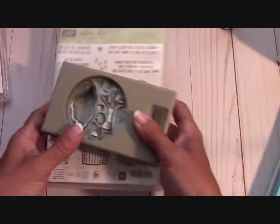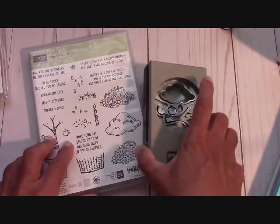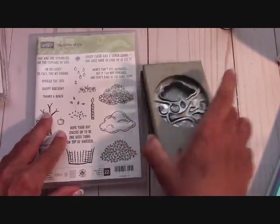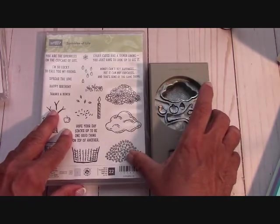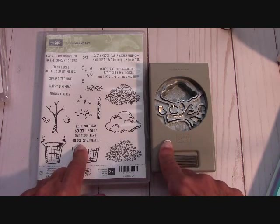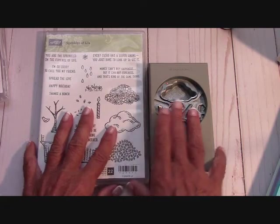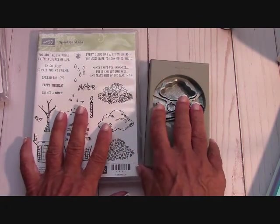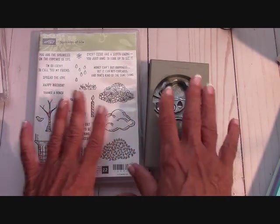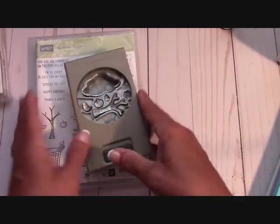Next is the Sprinkles of Life, and this comes with the Tree Builder Punch. This is $30.00, $7.00 for shipping - this is pretty heavy. I might put this in a priority envelope because of the weight. So it's $37.00 total, shipping included - $30.00 plus $7.00 for shipping, and it will go priority.